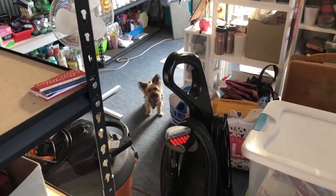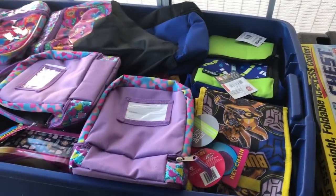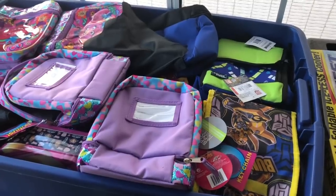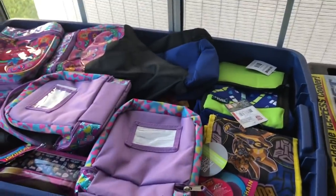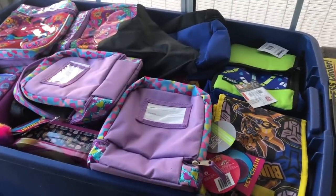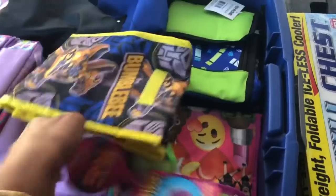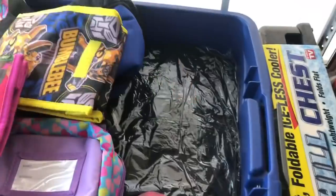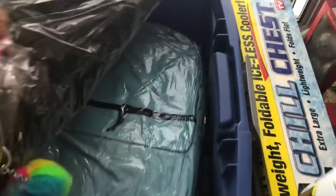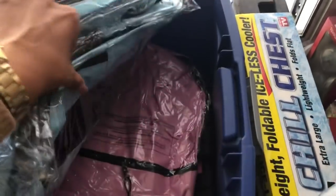Let's continue with our clearance finds. These are all the lunch pails that I managed to find at Target at 90% off for my back to school drive this year. I hold on to them and put them in containers so they don't get messed up, then I use them for the drive. I didn't get a ton of lunch pails but I did get quite a bit of backpacks.